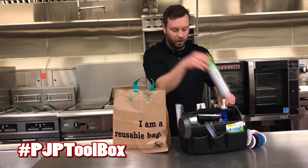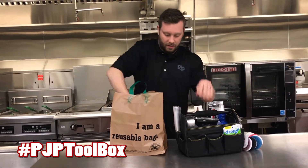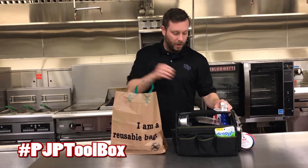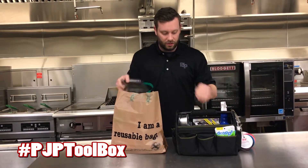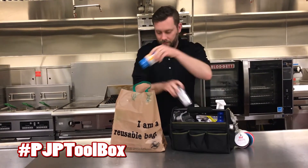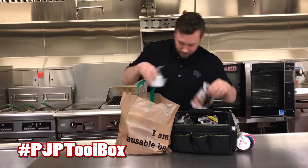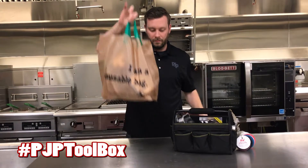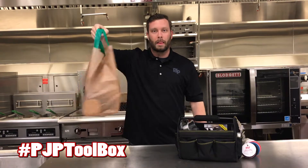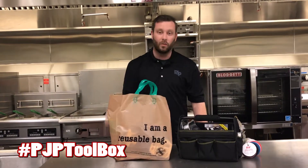To show you the strength, we're going to load it up with some other great items from the PJP Toolbox, which is being held up by this heavy-duty box right here. So you'll see just how strong these bags are. As you can see — heavy-duty bag, not phased at all by the weight of all the items I just stuffed in there. You can hear there's some weight to it.